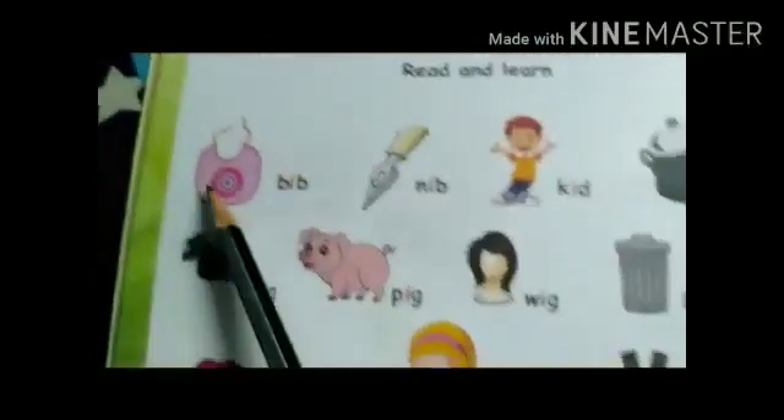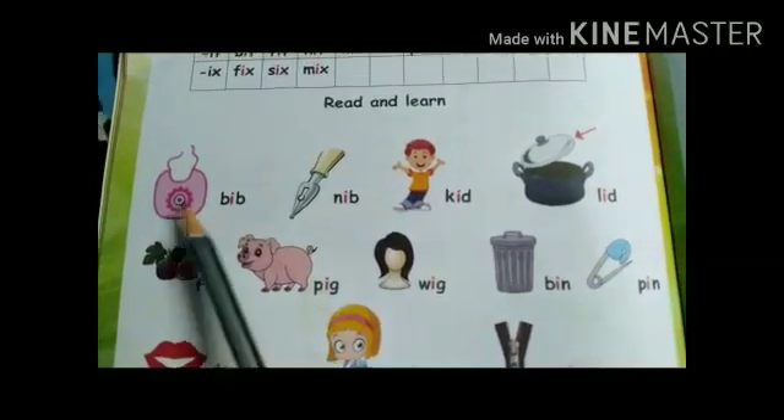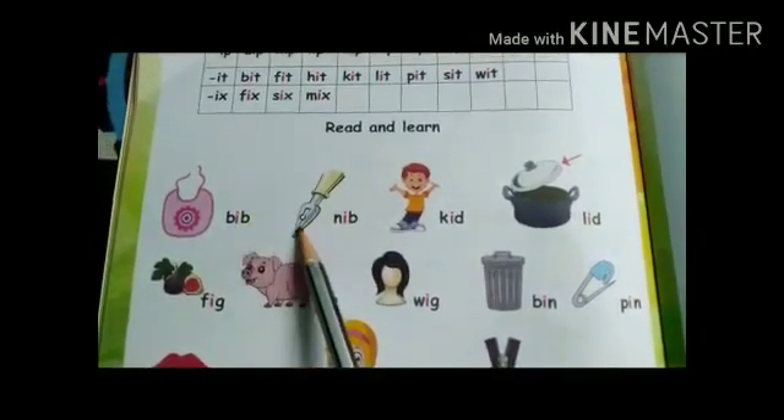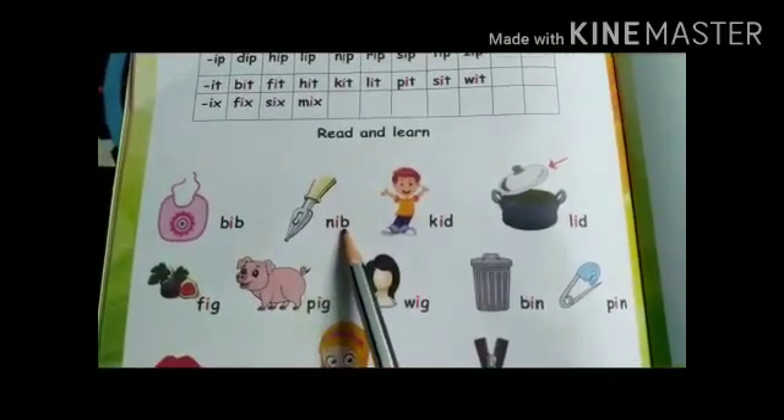Read and learn. What picture is this? This is bib. What is the spelling of bib? B-ib: bib. This is bib. This is nib: N-ib: nib.